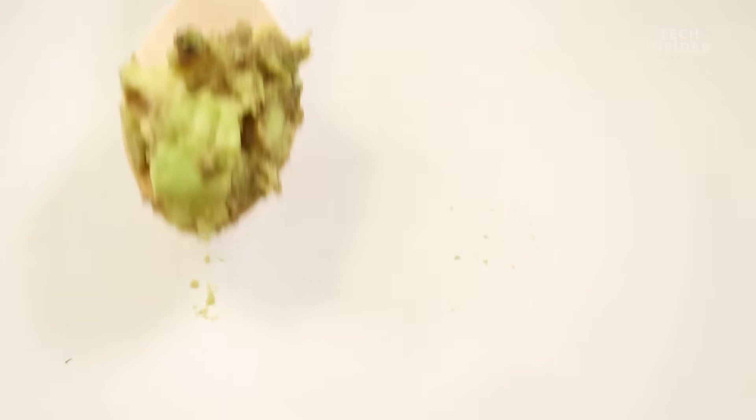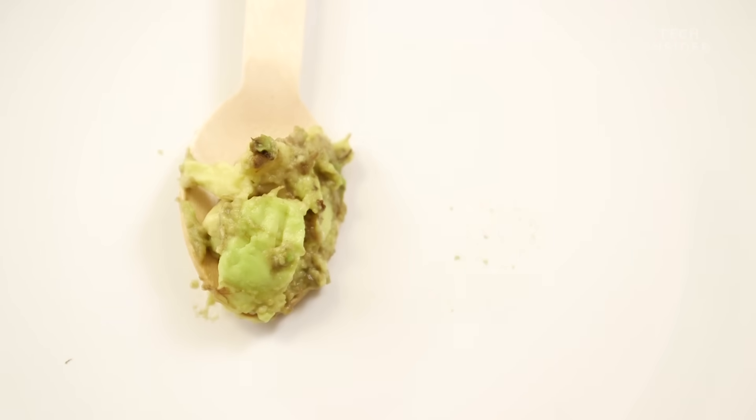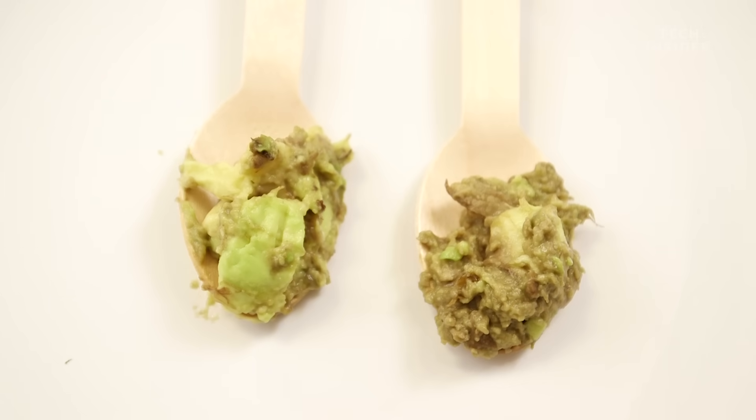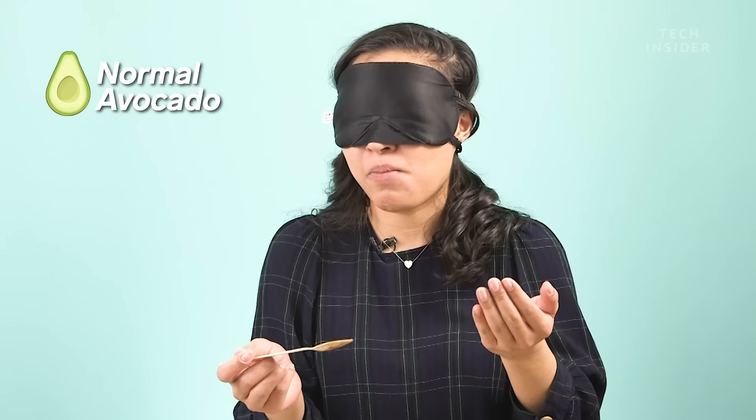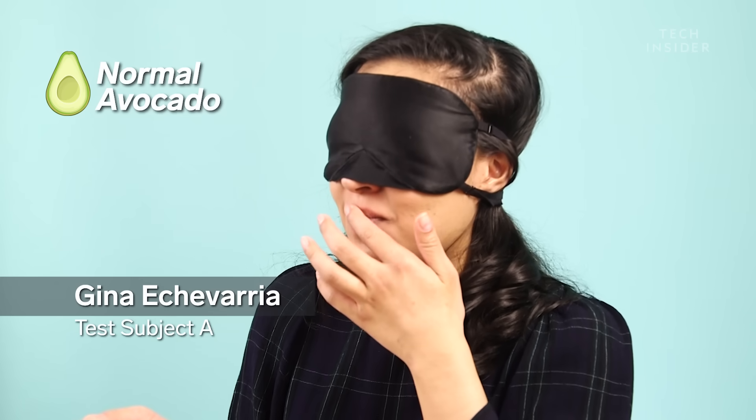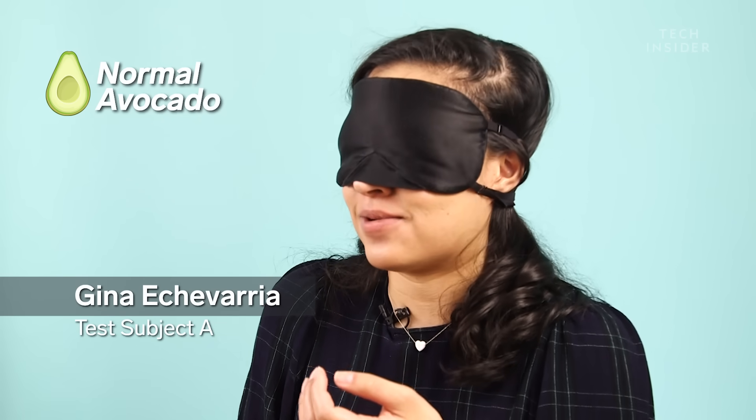To prove it, we did an experiment. We served green avocados and avocados that were left to brown for a few hours. Tastes like a normal avocado, I think.